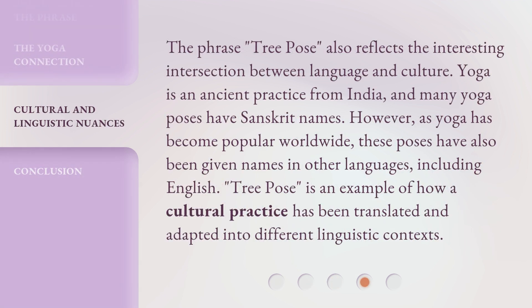The phrase 'tree pose' also reflects the interesting intersection between language and culture. Yoga is an ancient practice from India, and many yoga poses have Sanskrit names. However, as yoga has become popular worldwide, these poses have also been given names in other languages, including English. 'Tree pose' is an example of how a cultural practice has been translated and adapted into different linguistic contexts.